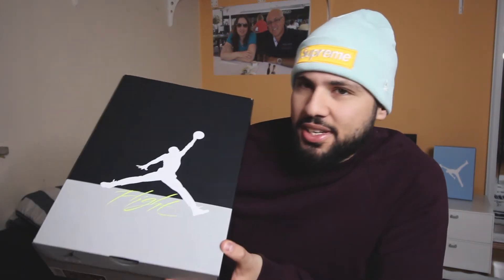Enough b-roll for today. Let's take a look at the shoes guys — and again, if you're new to the channel make sure to subscribe. From the box, the first thing you'll see is how amazing the box is. It's not the usual Air Jordan Force box, which is like black and cement and all that. It's just different.